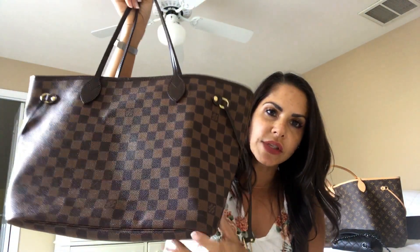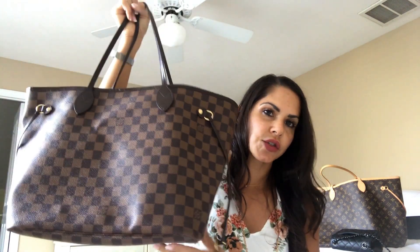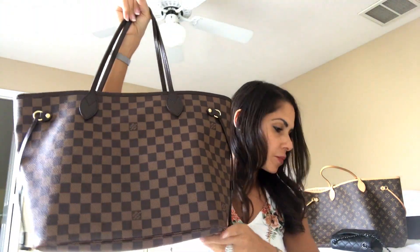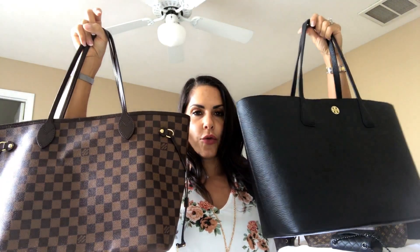The second work bag is the Louis Vuitton Neverfull in the MM size in Damier Ebene. It is so durable — canvas is absolutely durable. I pack this so much sometimes I can't believe how much it actually carries. So it's between these two that I use for work.